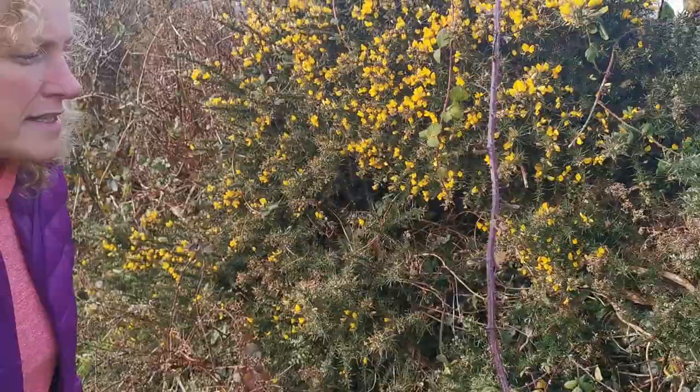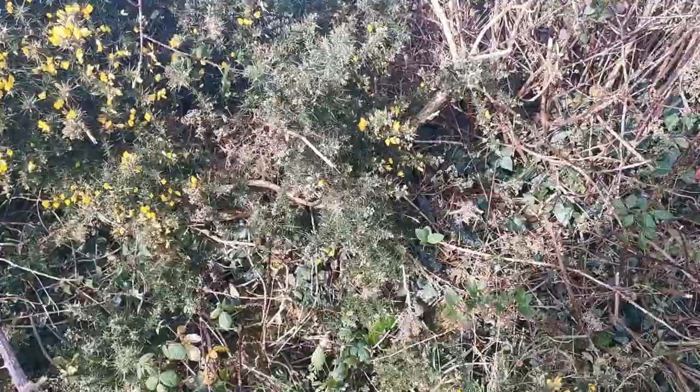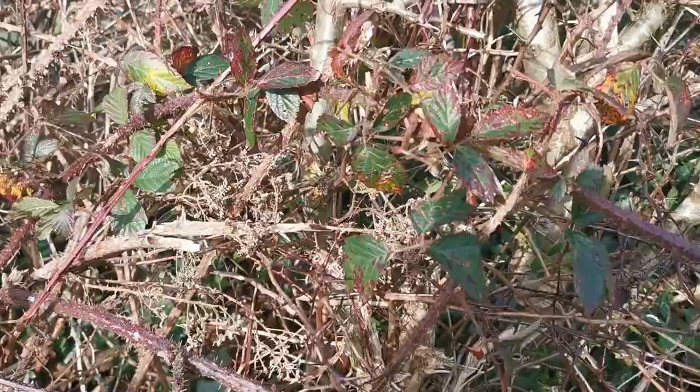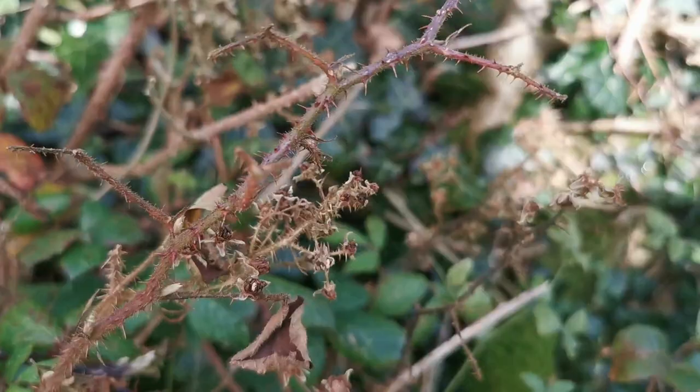Beside it we have our common briar. The briar provides the blackberries. Another thorny plant, but the blackberry is an important source of food for our birds and also for humans — we can enjoy it in tarts and pies. The berries have gone off the bushes now, but in August and September these would have been flourishing with the dark purple berry of the blackberry.